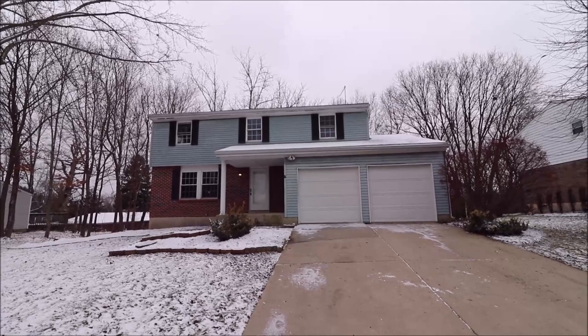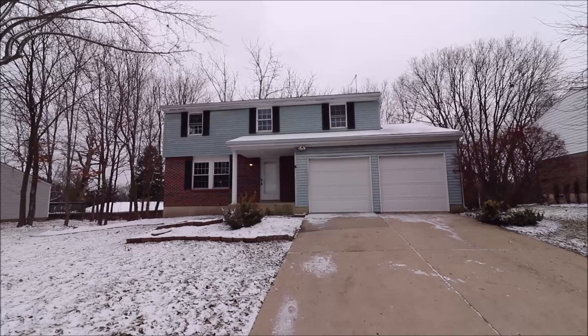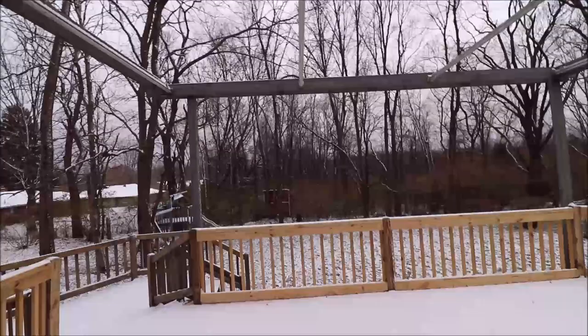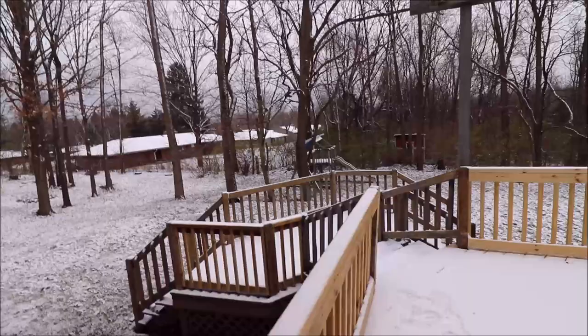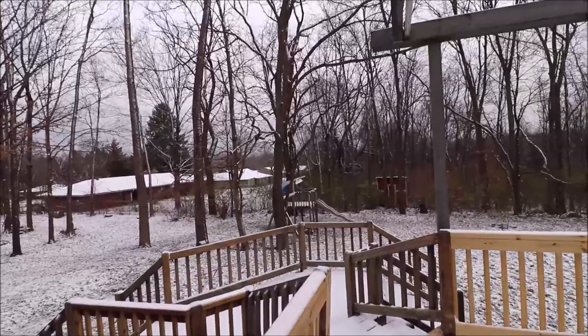The inside has basically been completely remodeled. This home was built in the 80s and it's been completely, for the most part, remodeled cosmetically since then. Before we go inside, I want to show you the backyard — very private — and we have a newer deck that's huge on the back. Here we just came out to the backyard. We have woods back here, so we have no immediate rear neighbors.